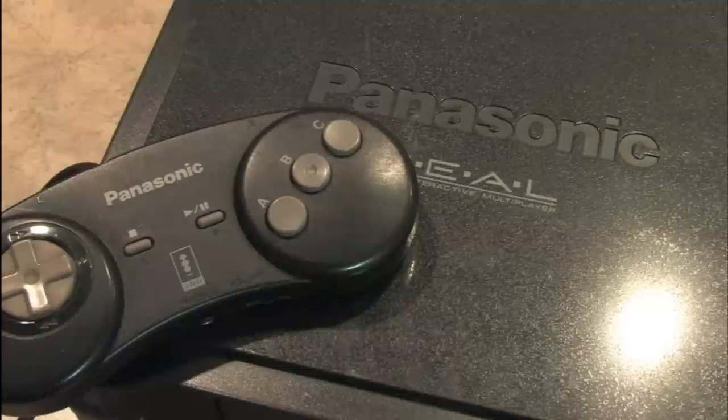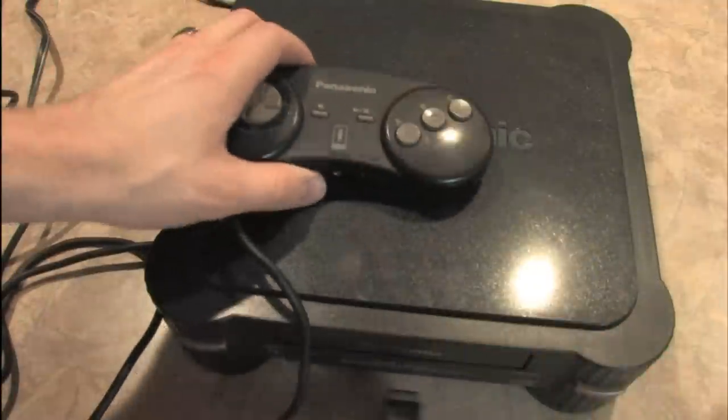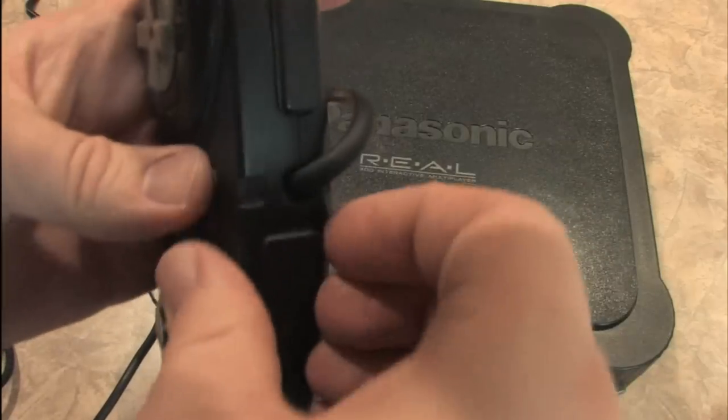It was a premium game system, like the Neo Geo — and like the Neo Geo, you were going to pay for it. Even though the Panasonic 3DO only has one controller port, you could daisy-chain controllers together, which is kind of an odd feature.